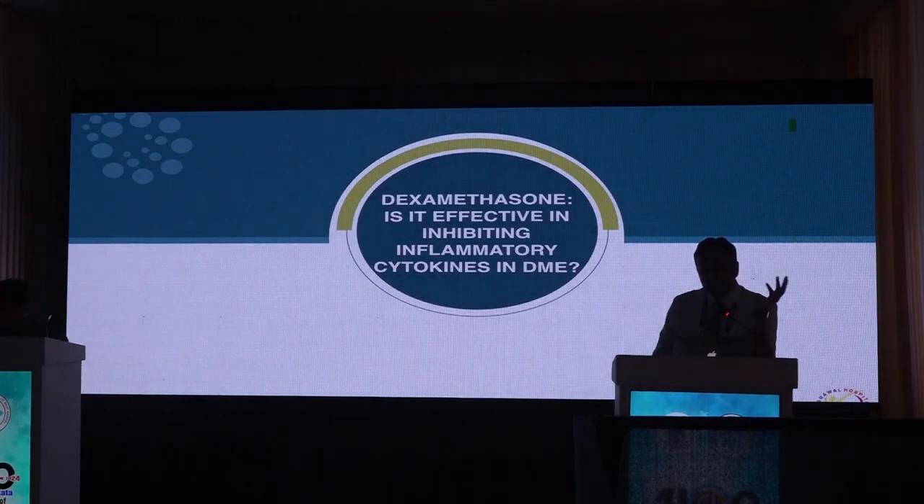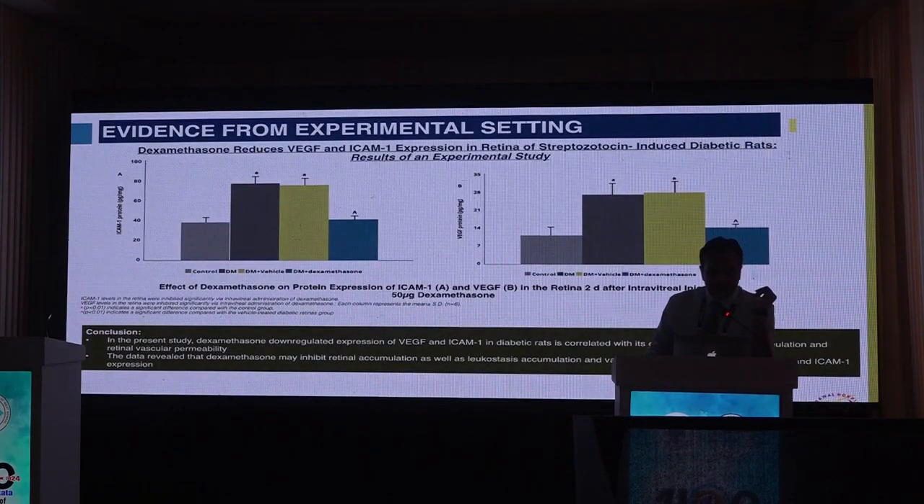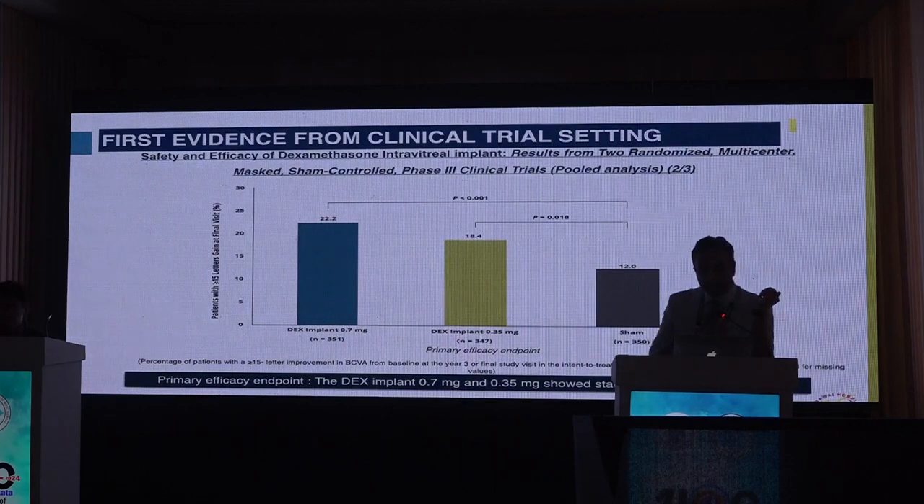Is dexamethasone effective in inhibiting inflammatory cytokines? In rat models, dexamethasone down-regulated expression of VEGF and ICAM-1 in diabetic rats, correlating with reduced leukocyte accumulation, and inhibited retinal accumulation of these cytokines by specifically blocking both ICAM and VEGF. Clinical trial settings showed the same: 0.7 mg and 0.35 mg dexamethasone implants showed more than 15 letters of improvement compared to sham in all cases.